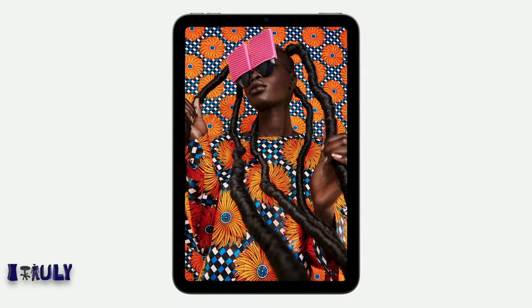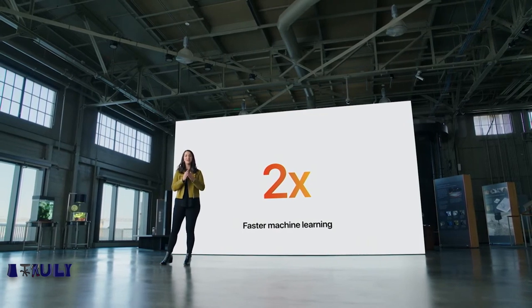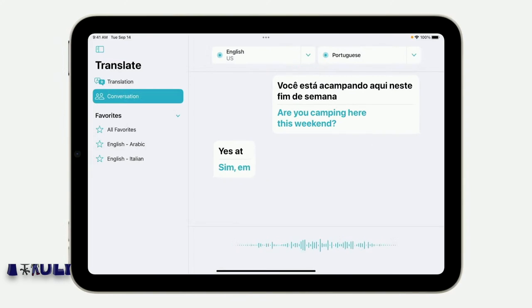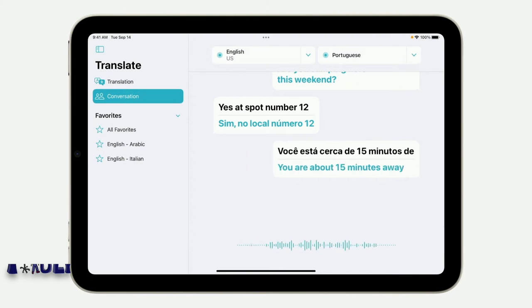Delivering this edge-to-edge screen meant finding a new location for Touch ID. So just like iPad Air, we put it right in the top button of iPad mini. The Neural Engine enables apps to deliver next-level experiences, like the new Translate app in iPadOS 15, which can automatically translate a conversation in real time.